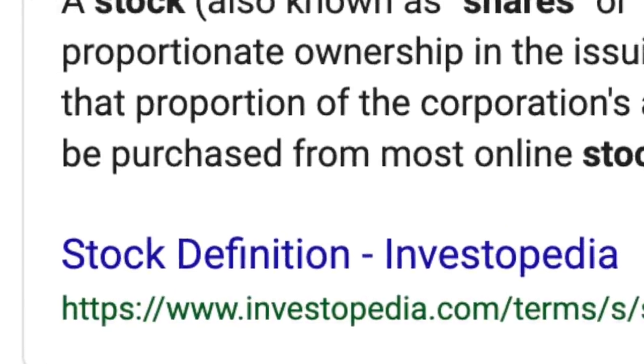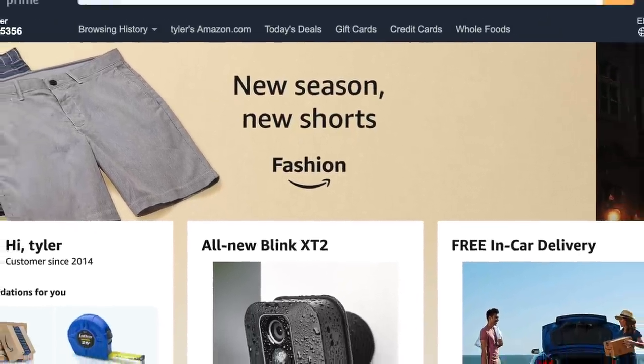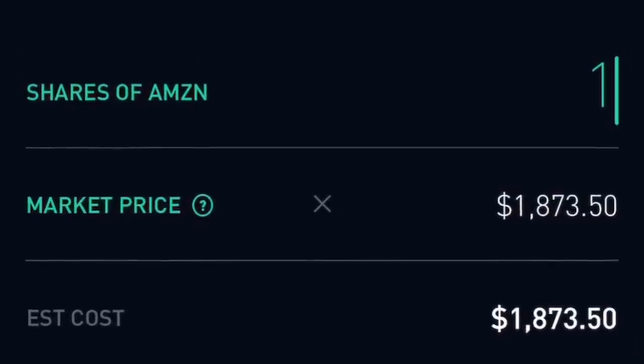For those of you who don't know what a stock is — you're basically buying a portion of a company. Let's say Amazon has one million outstanding shares; if I were to buy one of those shares, I would in theory own one-millionth of the company. Pretty epic.